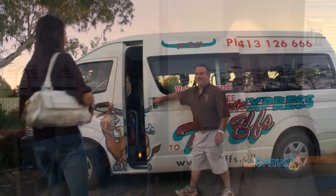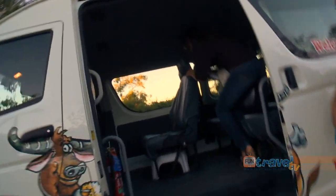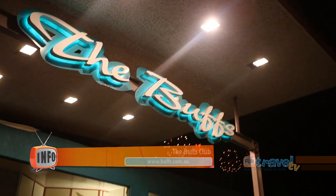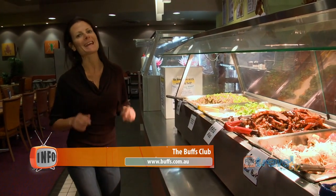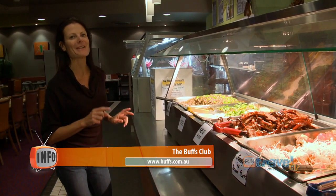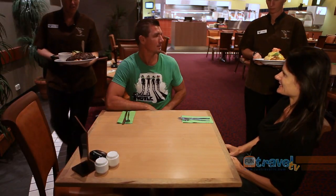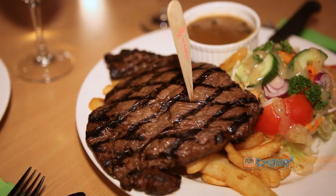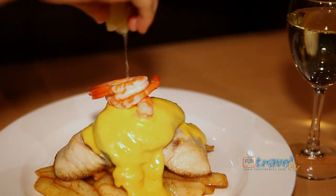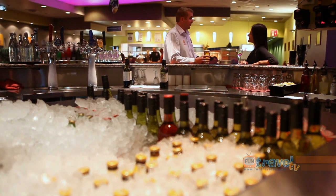When dinner time came, the Buffs Club was recommended to us, so we jumped on their courtesy bus. You can come into the Frog and Toad Bistro for dinner seven nights a week, and on Monday nights they also have an international buffet — this month it's Asian. As well as the buffet, they have an à la carte menu with meals to satisfy any appetite. After dinner, grab a cold drink, mingle with the locals, and enjoy a game of pool.